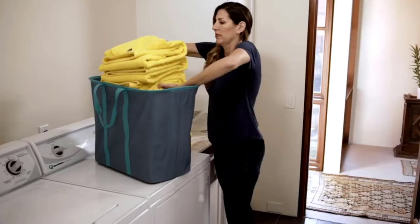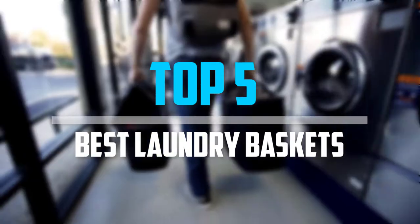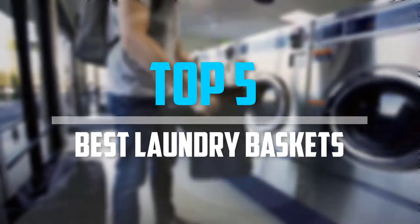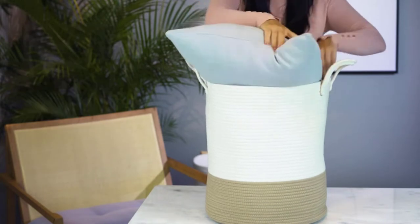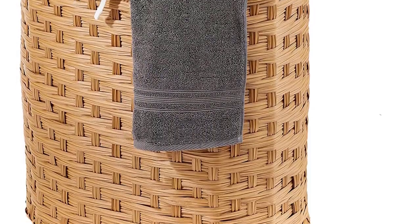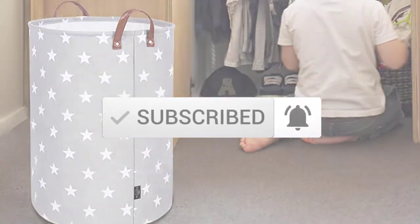Are you looking for the best laundry baskets in your budget? Well, in today's video we break down the top 5 best laundry baskets. I made this list based on their price, quality, durability and more. To find out more information about these products, you can check out the description below and also make sure you subscribe for more reviews. So let's get started with the video.